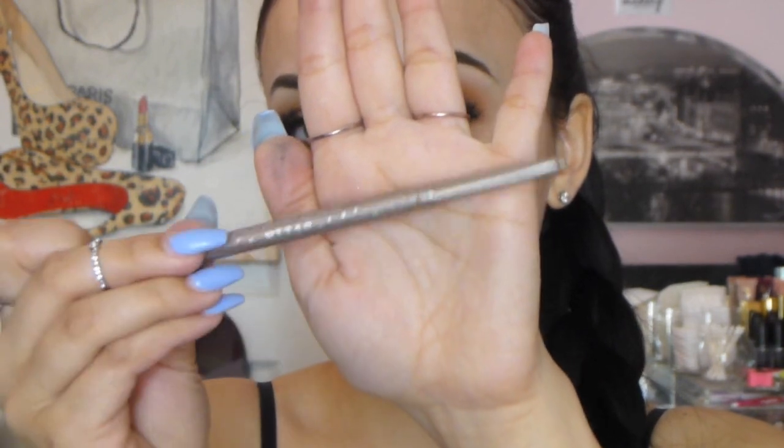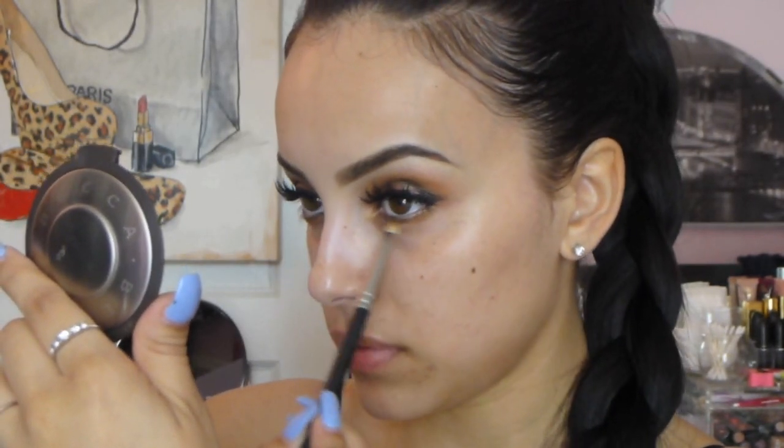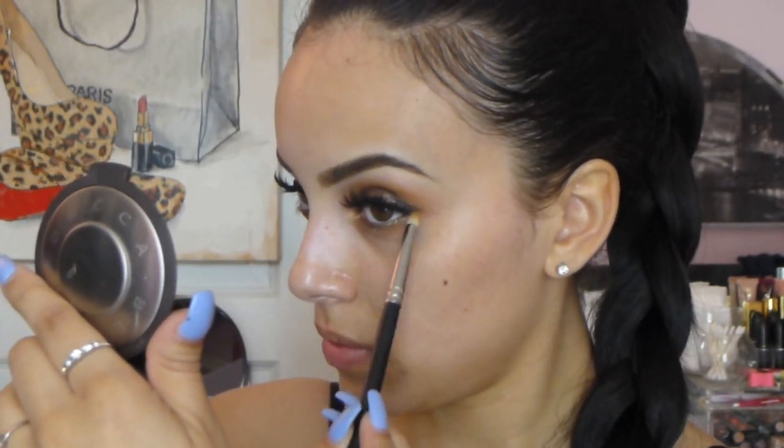For my lower lash line I took this Stila liner in the color Sepia — I mentioned this in a haul a few videos back — and I just lined my lower lash line. I was in love with this color; I did try black before this and it just wasn't doing it. Then I took Uninterrupted and smoked everything out. Then I took the shade Pink Ivory and popped that on my brow bone as a highlight, and it is amazing.